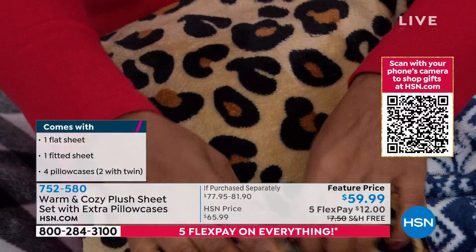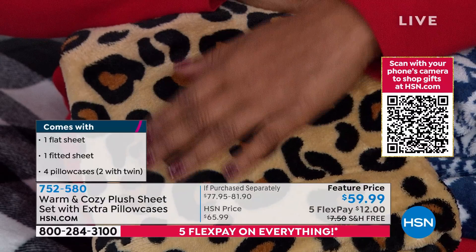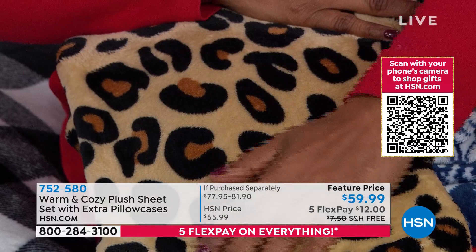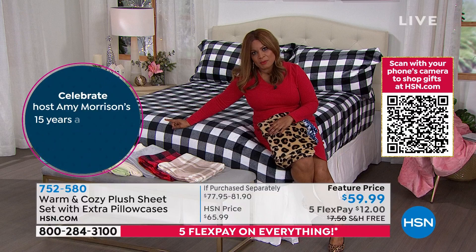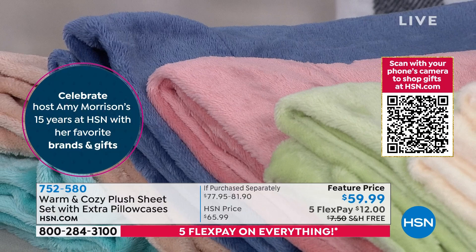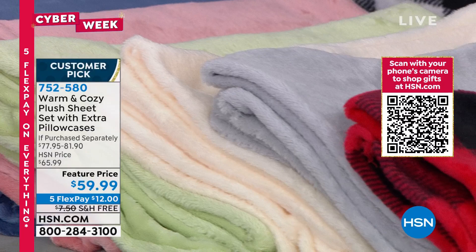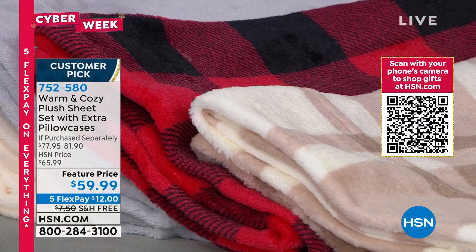These look like velvet — the best thing you can put against dry winter skin. They're perfect year-round, even through spring. The blush color is the most limited. Twin through California king — it really blows my mind that you can get a California king set with four pillowcases. For king and California king sizes you know how expensive sheets can get. You're looking at sixty dollars with twelve dollars on any major credit card — and free shipping and handling today.